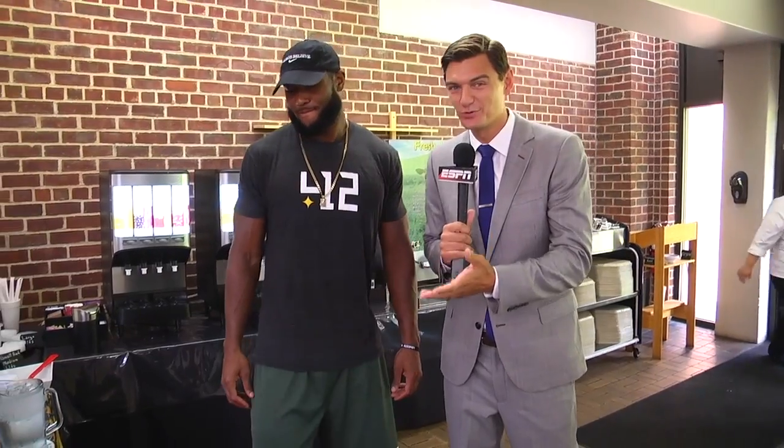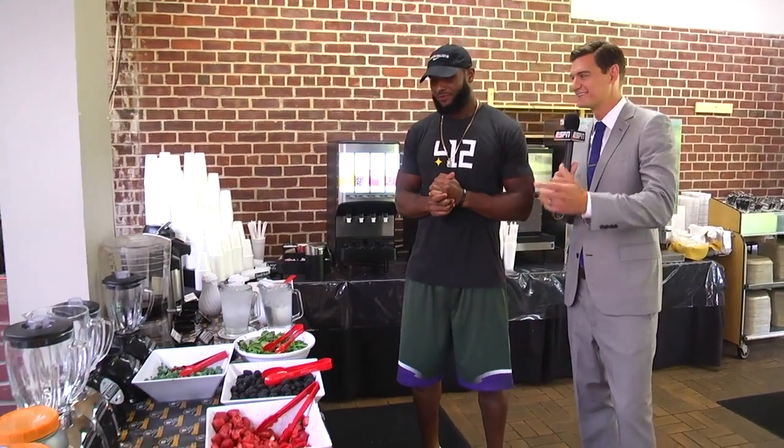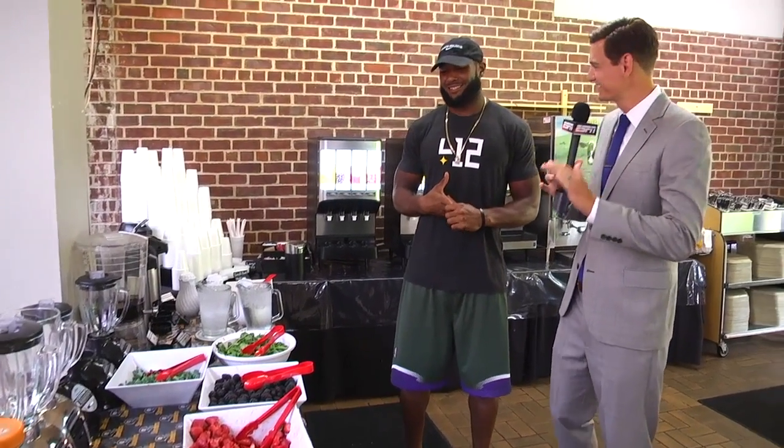Here at Steelers training camp, it's not always luxurious, but there are a few perks. We have free smoothies — a smoothie bar — available for Steelers players at all times. This is tight end Xavier Grimble. He told me he uses these smoothies three times a day. He's been killing the blocking sled in practice, and now we know why.